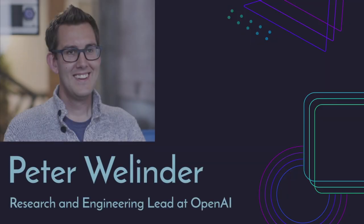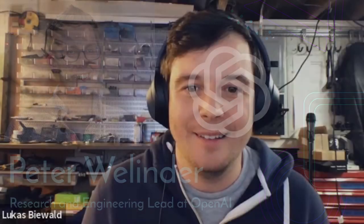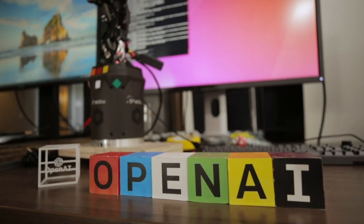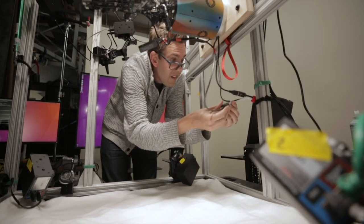You're listening to Gradient Descent, a show where we learn about making machine learning models work in the real world. I'm your host Lucas Biewold. Peter Welinder is a research scientist and robotics lead at OpenAI. Before that he was an engineer at Dropbox and ran the machine learning team, and before that he co-founded Anchovy Labs, a startup using computer vision to organize photos, which was acquired by Dropbox in 2012.